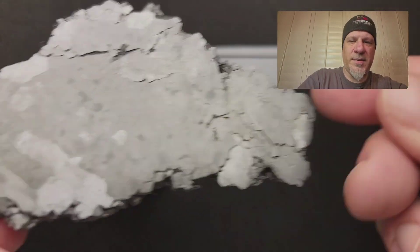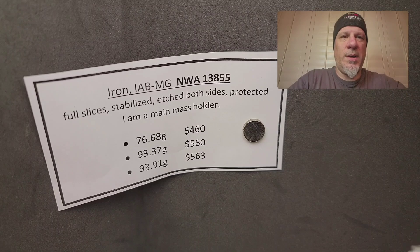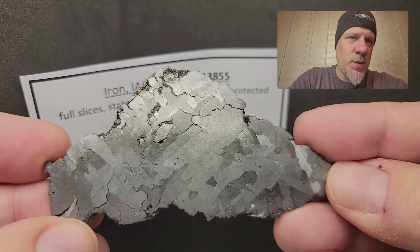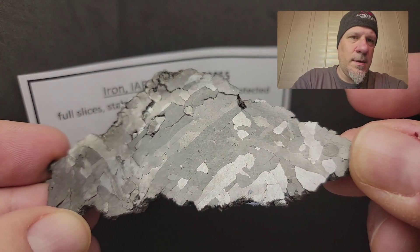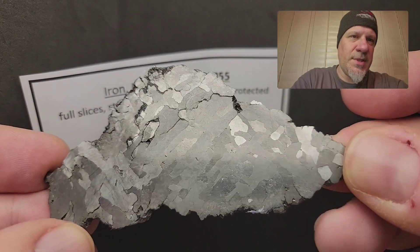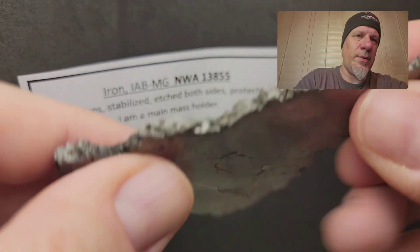And now for the final slice of the day: it is the 93.91 gram piece for 563 dollars. This one, in my opinion, is by far the best quality. Just a beautiful iron, and I'm so proud and happy to share the MetBull entry with two of my real good friends.